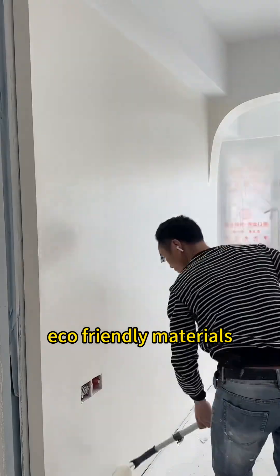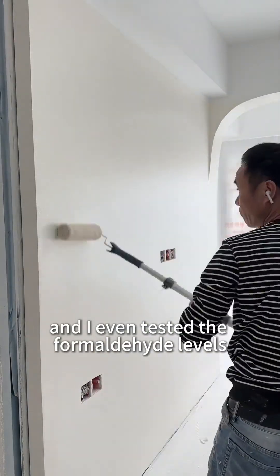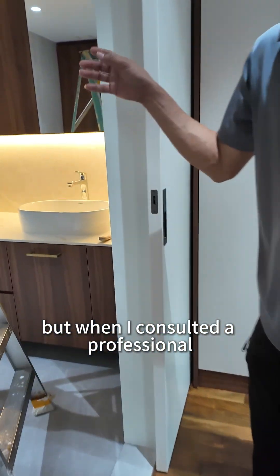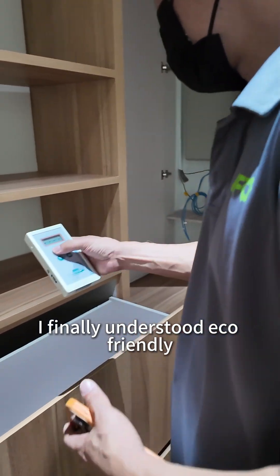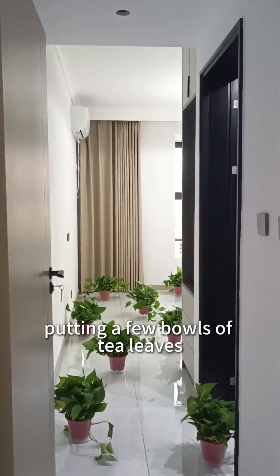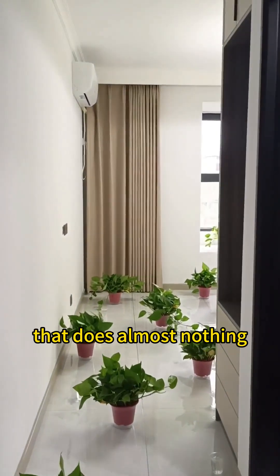When we were renovating, I had picked all eco-friendly materials and I even tested the formaldehyde levels. They were within safe limits, but when I consulted a professional I finally understood — eco-friendly just means the formaldehyde is low, not zero. Putting a few bowls of tea leaves or floral water does almost nothing.